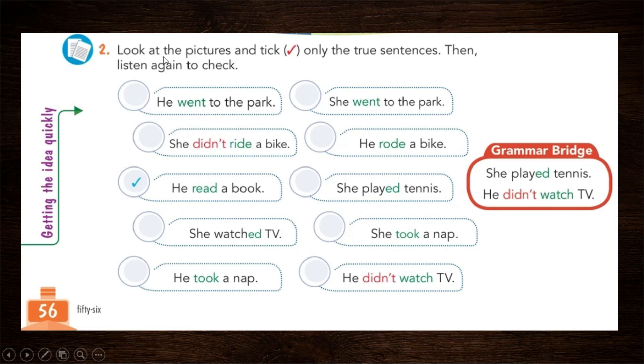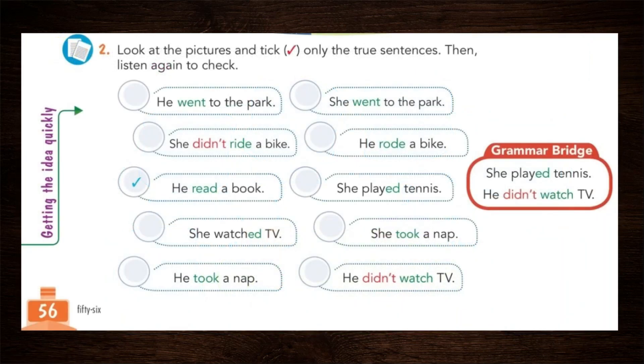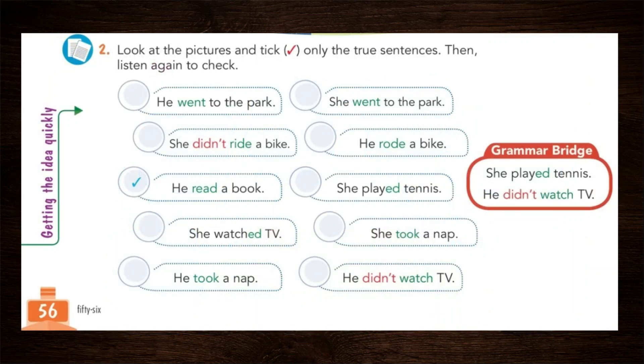Point number two: look at the pictures and tick only the true sentences, then listen again to check. Vamos a mirar las imágenes — these images where we're going to paste the stickers. Then we place a checkmark only on the true sentences. For example, 'he read a book' — let's see if it's true. Only the true sentences get a checkmark; if a sentence is not true, it does not get one.